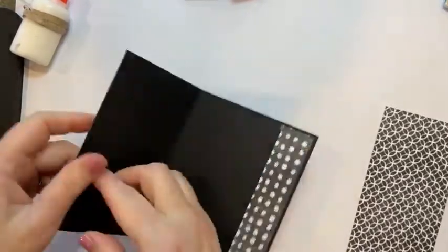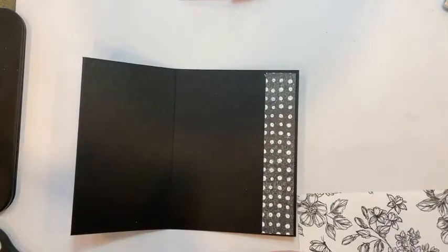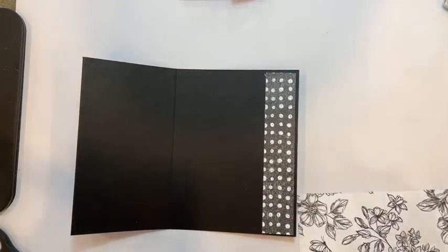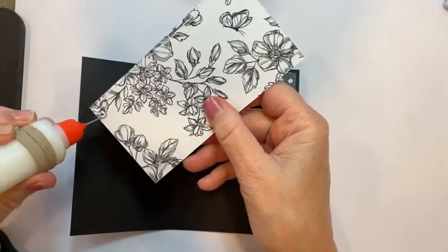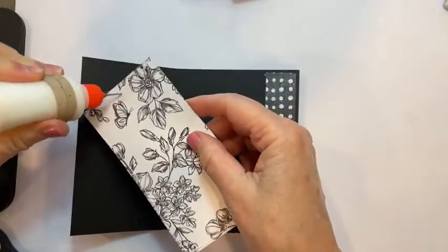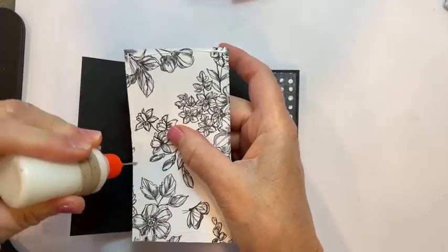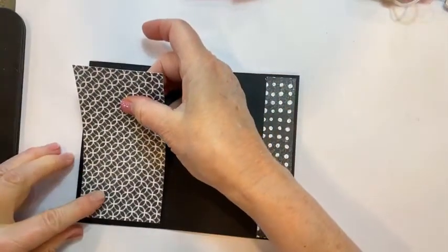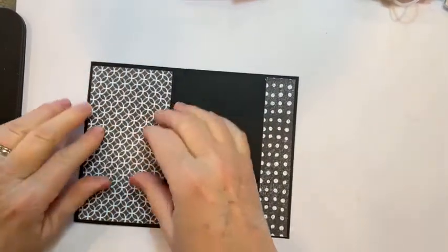I'm trying to make one for a girl and one into a card for a boy with boy colors. The other piece is going to go on the inside. I'll have a PDF with the measurements for these cards and the supplies — I will link that. It'll take me a little while to do it after I get off here.